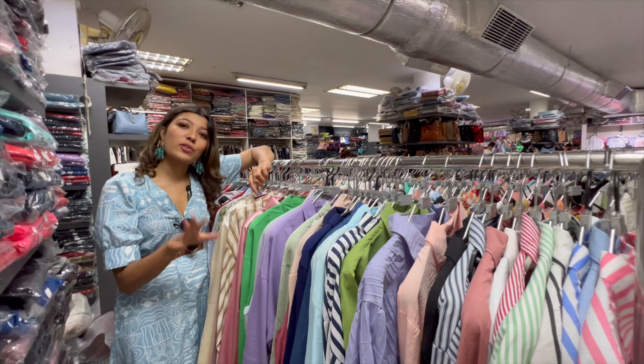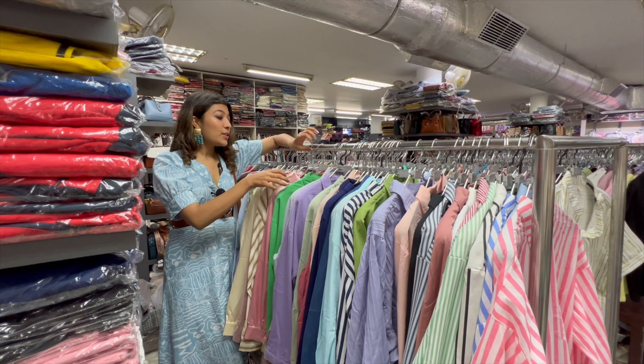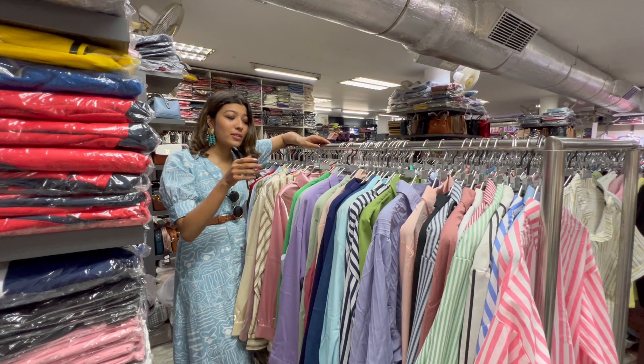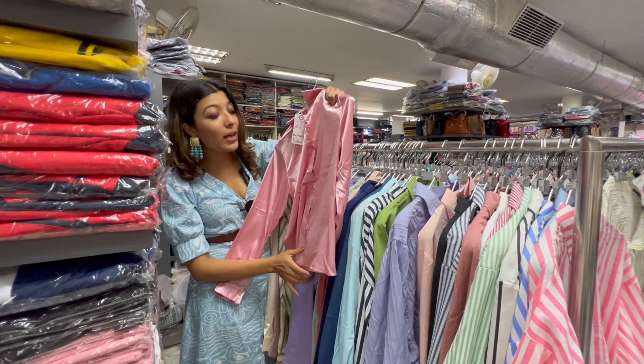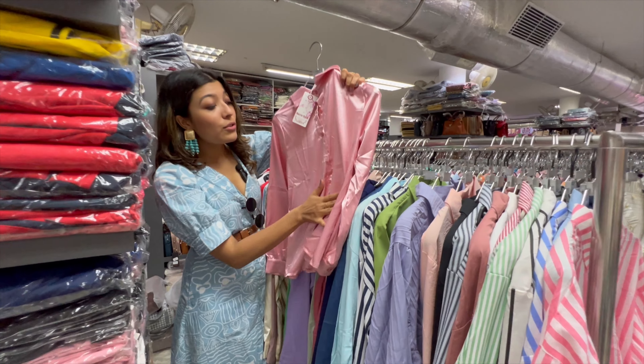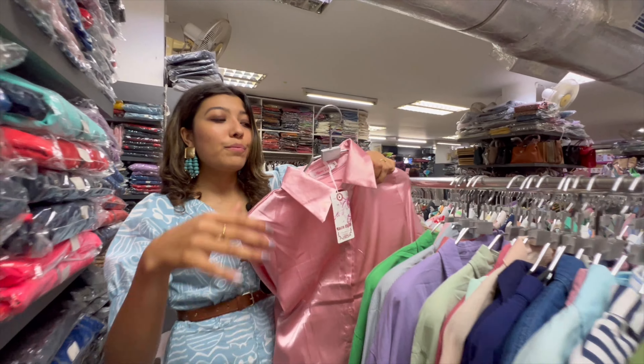There is the option of formal shorts. This is the bottom line — so if you are going for the office or something like that, then it is so cool. It has a satin finish. Look at this, can you see it? It is a satin finish, it is silky.